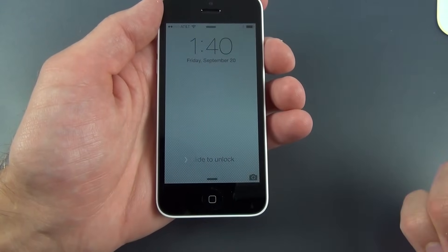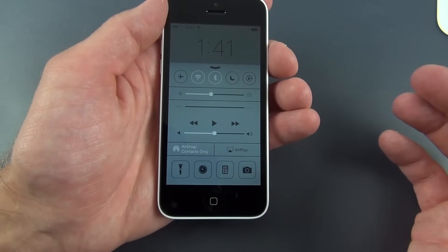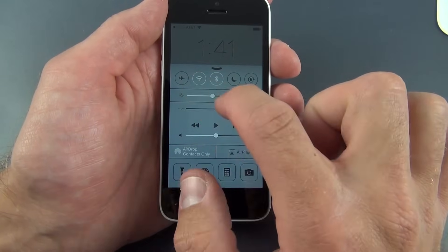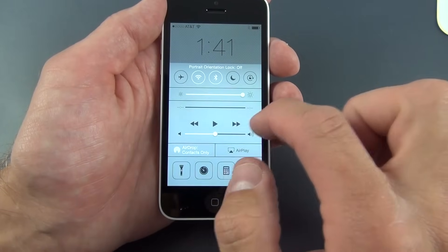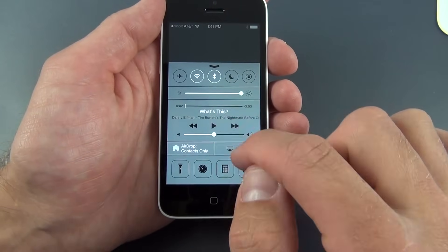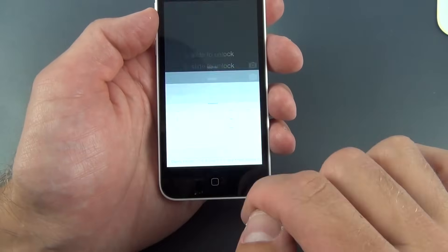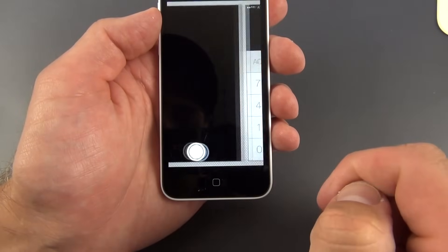Let's quickly cover some iOS 7 features. One of the most handy is Control Center — available from the lock screen, home screen, or any app, just swipe up from the bottom. You can toggle airplane mode, Wi-Fi, Bluetooth, Do Not Disturb, and Screen Rotation Lock. You can also change brightness, control media playback, and access AirDrop and AirPlay. There's also a flashlight, timer, calculator, and quick camera launch.